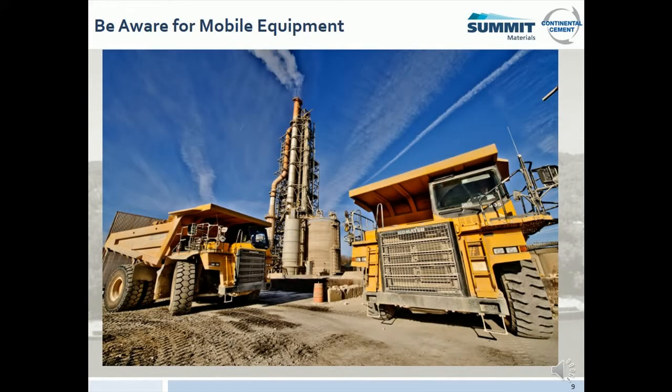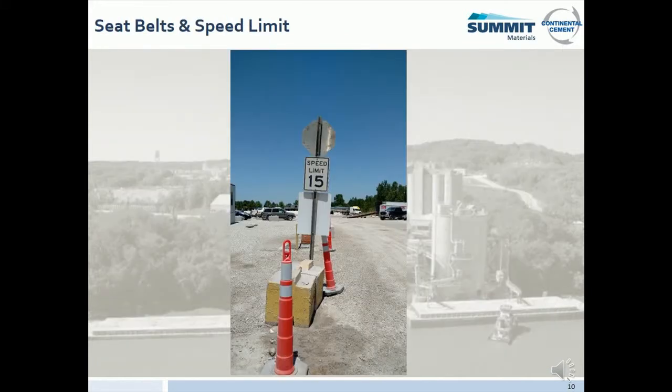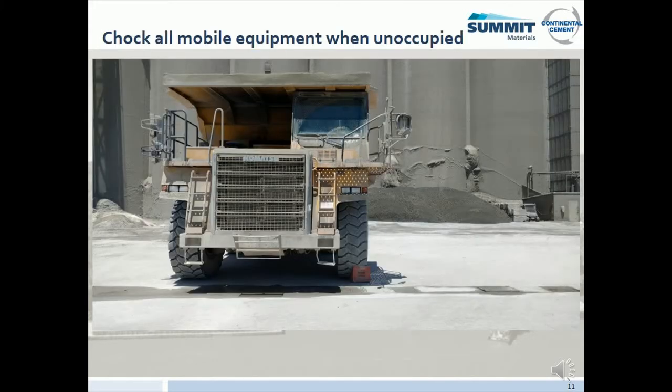Mobile equipment presents one of the largest hazards around Continental Cement and Green America Recycling. Please be aware that mobile equipment travels through the plant during all shifts and that all mobile equipment has blind spots. Do not approach equipment unless the operator knows you are there and signals you to approach. All mobile equipment brought on Continental property must have a documented inspection sheet prior to use — this is an MSHA requirement. Seatbelt use is mandatory. Speed limits at the plant vary at different locations, so please watch for changing speed limit signs. Wheel chocks and activating the parking brake are mandatory for all unattended vehicles. If you did not bring a chock, please ask your point of contact.